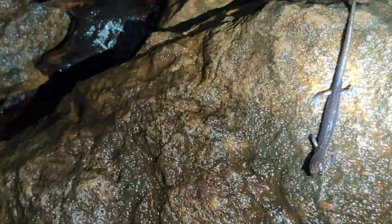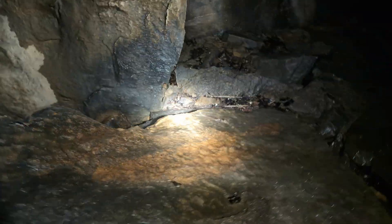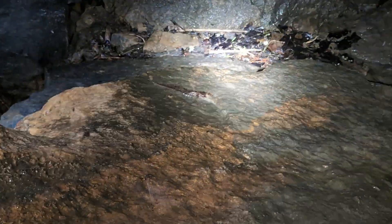One more seal salamander right down here — easy to identify at this point after seeing a couple. This spot has got a lot of water and we should be able to find a couple more. And just like that on the rock face there's another one over there.